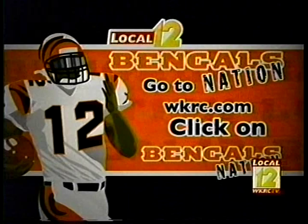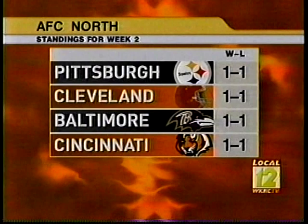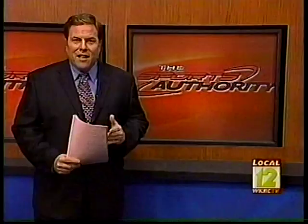Against the Steelers in their eight-year existence, they are both one-and-one. The Browns, who are trying to be 2-0 for the first time since 1993, are even as well. And the Bengals make it a four-way tie — everyone at .500. As we continue our Bengals post-game edition, we'll hear from the voice of the Bengals, Brad Johanson, live from Paul Brown Stadium.